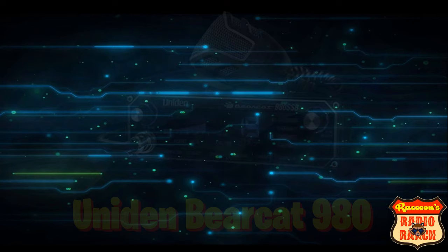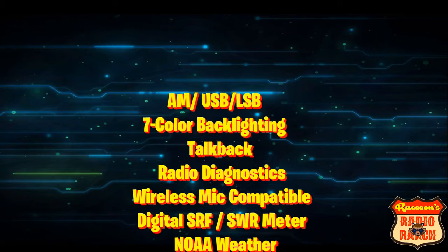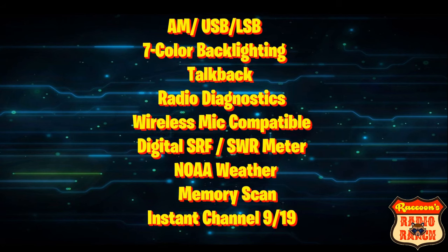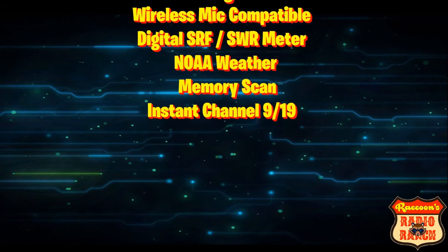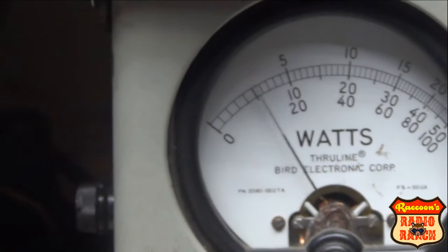First up is the Uniden Bearcat 980 SSB. It has AM, upper and lower sideband, seven-color backlighting, talkback, radio diagnostics, wireless mic compatible, a digital SRF and SWR meter, NOAA weather, memory scan, and instant channel 9 and 19. When tuned properly, this radio does 20 watts.